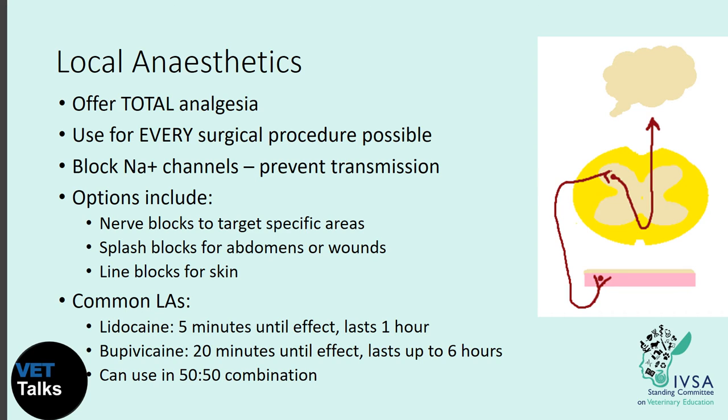Local anesthetics are the only analgesia that offers complete and total pain relief. They block sodium channels, preventing cells from ever reaching their action potential, so the pain signal is never actually transmitted. Nerve blocks can target a specific nerve, a specific area, or simply splash local anesthetic into the abdomen or wound. Lidocaine and bupivacaine are the most commonly used in veterinary medicine. Using them in a 50-50 combination gives the benefit of lidocaine's early onset of action and bupivacaine's prolonged analgesia.